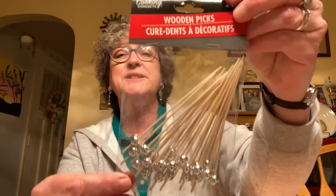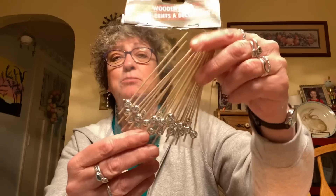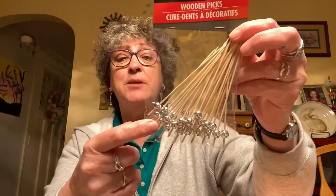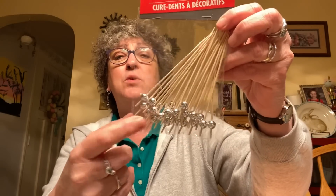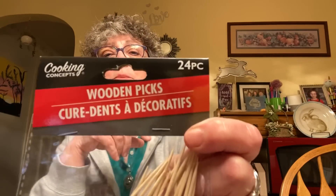I found the wooden picks in silver — 24 pieces. I had gotten them in gold maybe six months ago, around Christmas, but my stores never had the silver. I saw Thrifty Divas haul the silver ones and I was like, oh my God, they come in silver! So I picked up one pack of the silver ones.